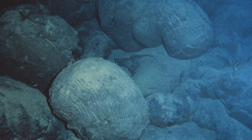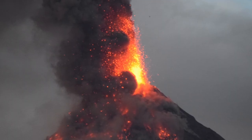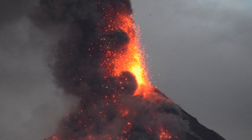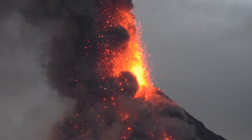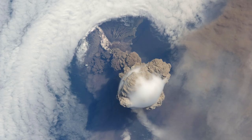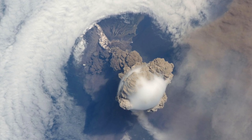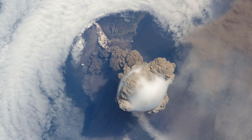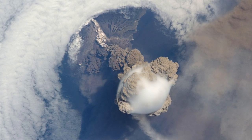Volcanoes can be active, dormant, or extinct. Active volcanoes mean it's a volcano that has recently erupted and there is a chance it might erupt soon. A dormant volcano means that it hasn't erupted in a long time, but this doesn't mean that it won't — it could erupt in the future. Extinct volcanoes are those that erupted thousands of years ago and are never going to erupt again.